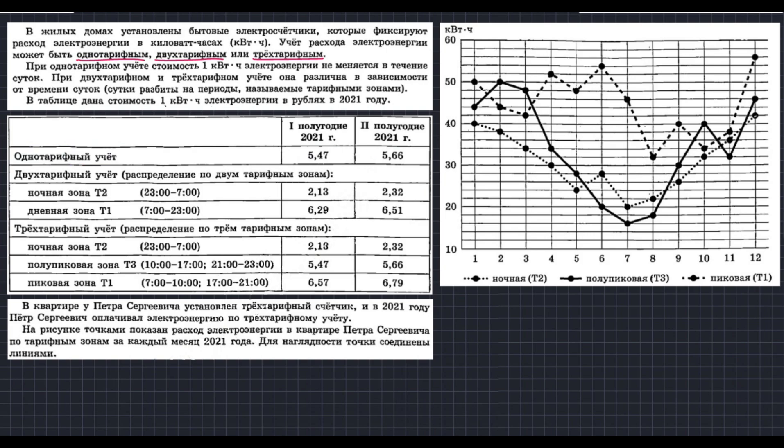Если у человека стоит двухтарифный счётчик, то у него две временные зоны. Первая — ночная зона, с 23:00 до 7:00 утра. Дневная зона — с 7:00 до 23:00. Всё электричество, затраченное ночью, оплачивается по цене 2 рубля 13 копеек. А всё, что потратится днём, оплачивается по цене 6 рублей 29 копеек. Это касаемо двухтарифного счётчика.